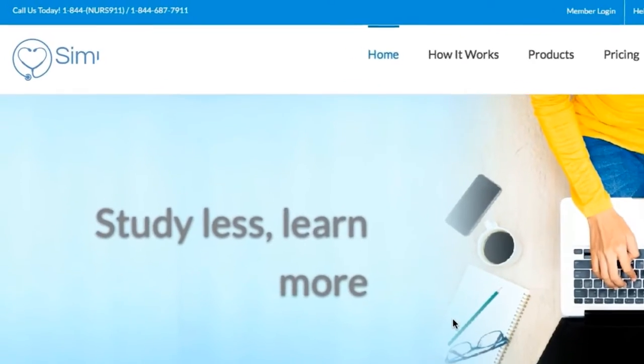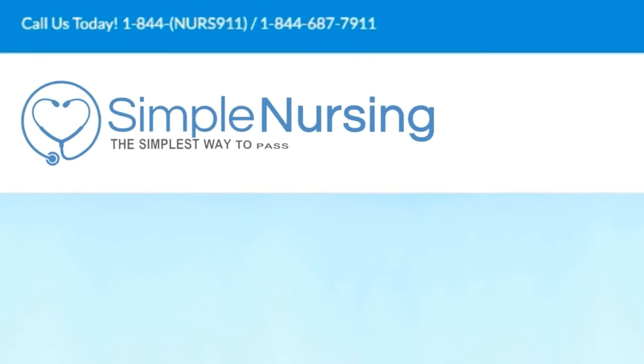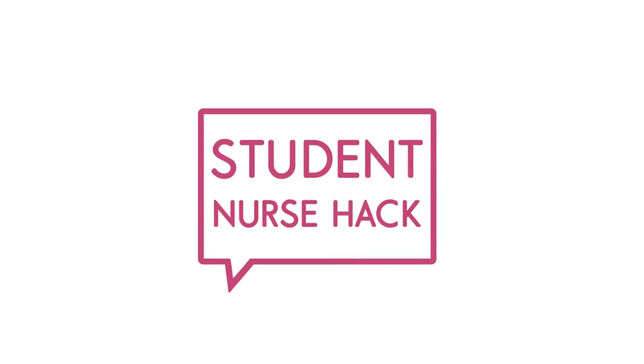For more student nurse hacks, visit us at simplenursing.com — the simplest way to pass nursing school. Love you guys, see you there!